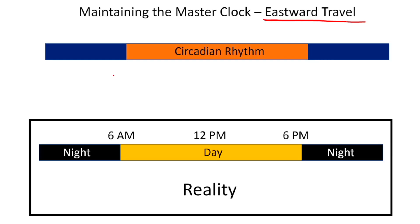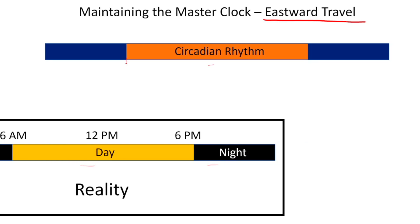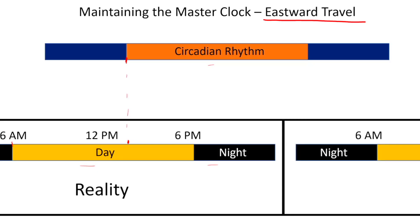Here we are in Los Angeles, perfectly timed because we've been living there for a long time. The night portions of the circadian rhythm are lined up with night externally, and the daytime portions are lined up with daytime externally. But we get on the plane, travel to London, and get off — our circadian rhythm is still the same. It can only change maybe one or two hours at most per day. The external clock has now shifted a full eight hours, so what used to be 6 a.m. is now lined up with 2 p.m. in London.